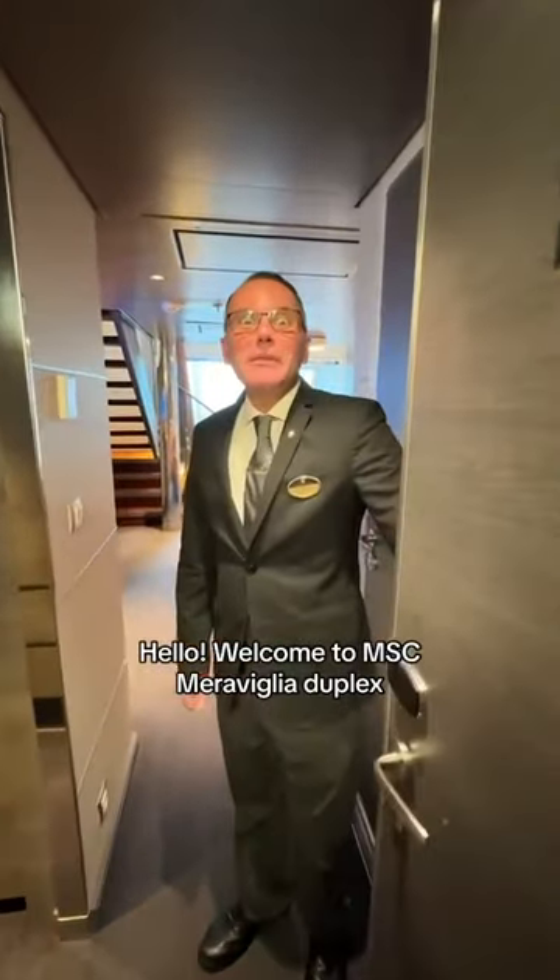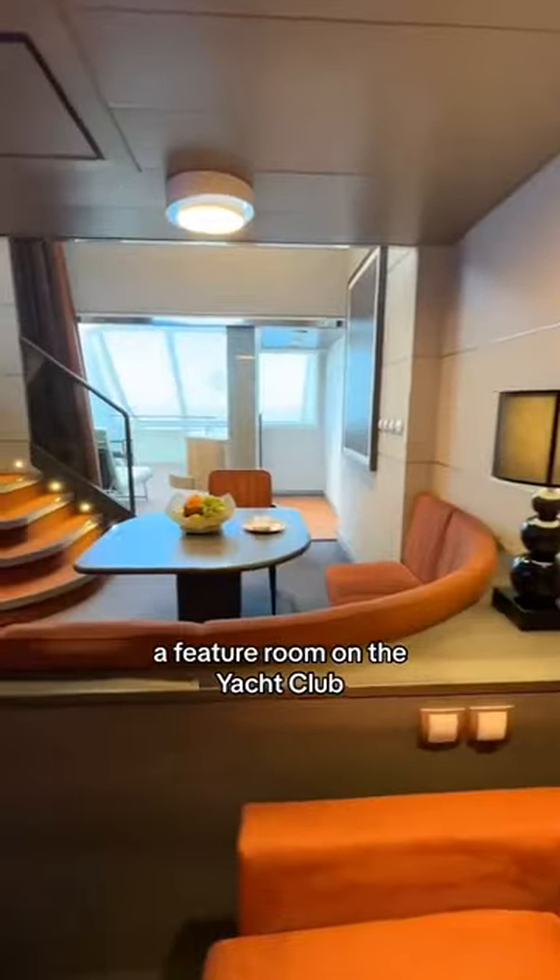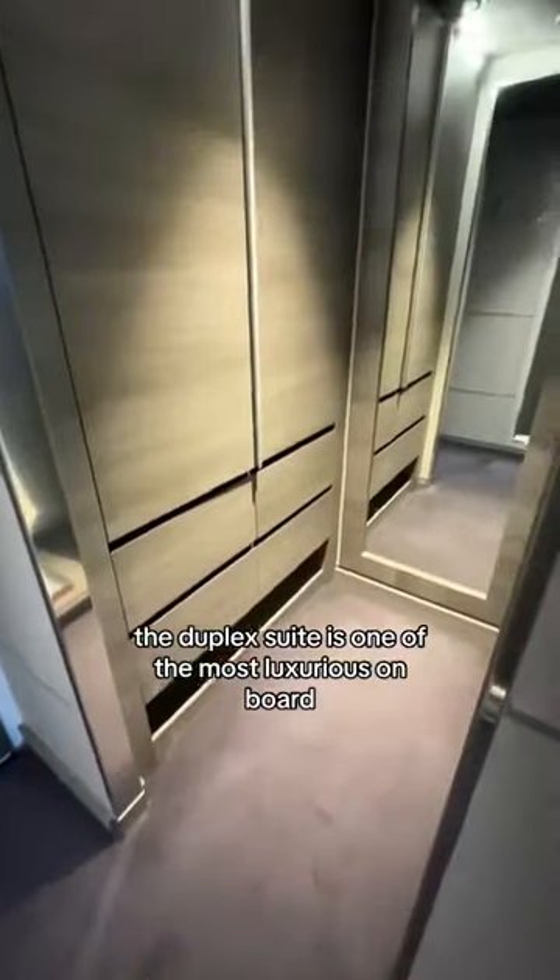Hello! Welcome to MSC Maravilla Duplex. A feature room on the Yacht Club, the duplex suite is one of the most luxurious on board.